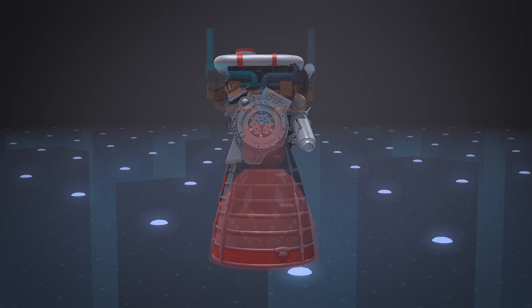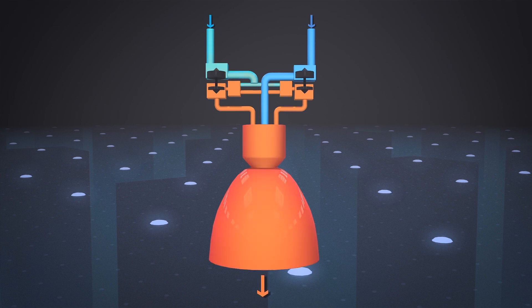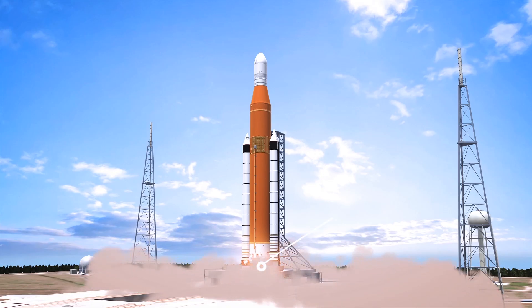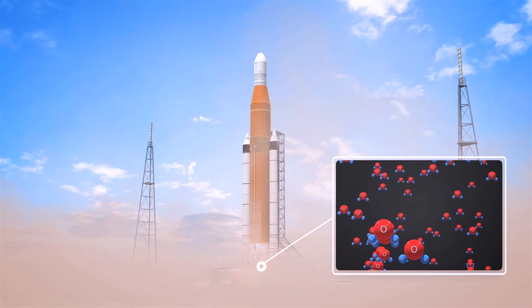These liquids are fed into the engine chambers and ignited with a spark, where the chemical reaction produces vast amounts of energy and steam. The core stage has four RS-25 engines — the same ones that powered the space shuttle. The steam exits the engine nozzles at high speed, generating enough thrust to push the giant into space.